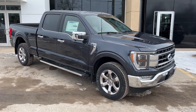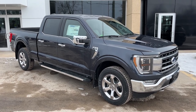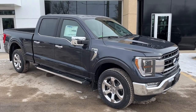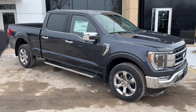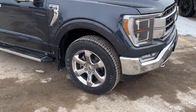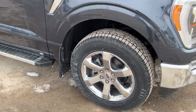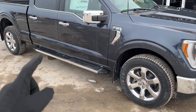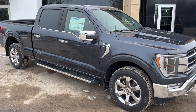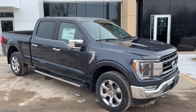2022 Ford F-150 in smoked quartz with the tinted clear coat. This one is a Lariat 502A package and you do have the six and a half foot bed on there. Rolling on 20-inch chrome PVD wheels with all-terrain tires, and you also have those six-inch bright polished running boards. Really sharp looking truck — I love the chrome accents all the way around.